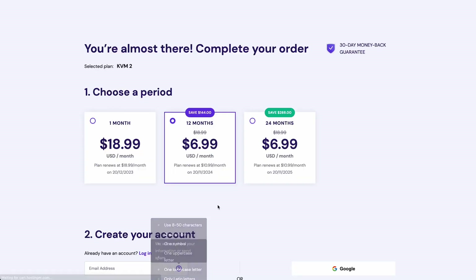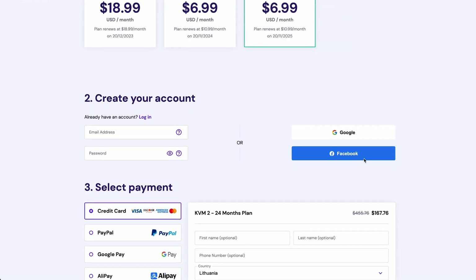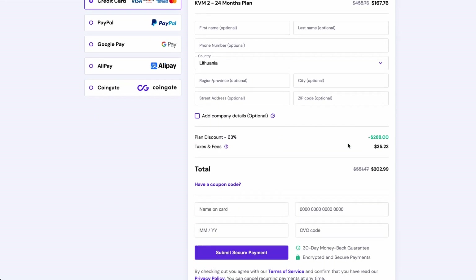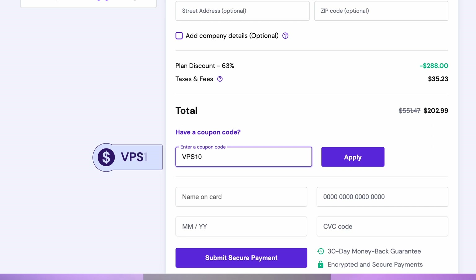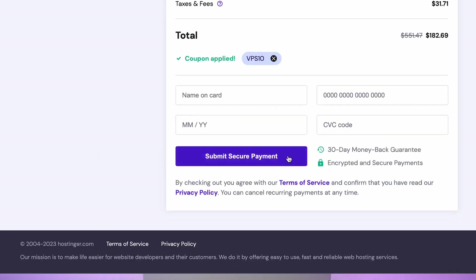Simply add your chosen plan to the cart and opt for the 24-month subscription plan, as you'll save a whole bunch more, unlike paying each month. Continue with the checkout by creating a Hostinger account, or register using your email, or login with your Google or Facebook account. Scroll down to pick your preferred payment method. Don't forget to apply our coupon code VPS10 for an extra 10% discount. Once you're all done, click this button to secure your hosting plan.